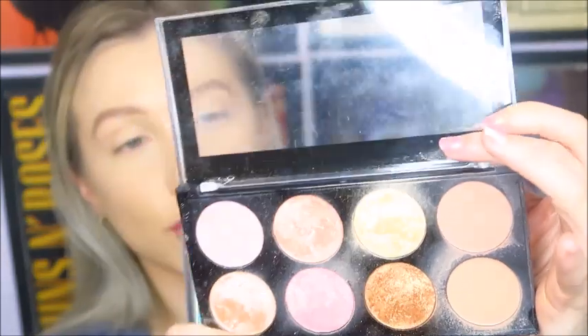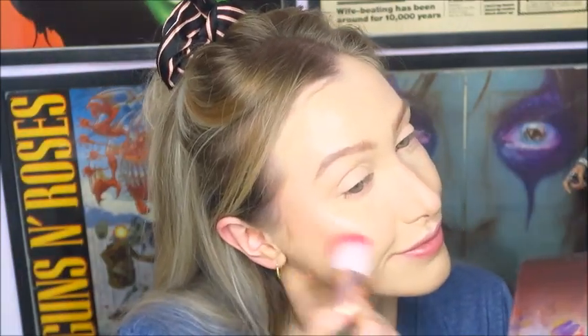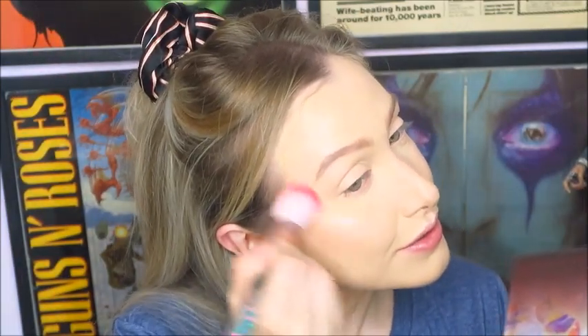For bronzer I'm using the Makeup Revolution Golden Sugar 2 Rose Gold Blush Palette, dipping into two shades — one of which has a little bit of shimmer to it, which I don't mind. I'm going to go in with a little brush to place it and then a big brush to diffuse it out. I just find it a lot easier to use a little brush to place the colour and get the most of it on, then use a bigger one to blend.